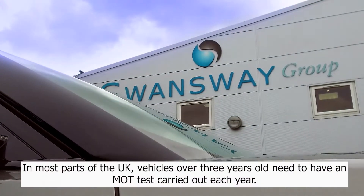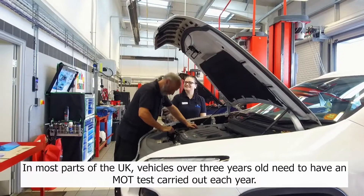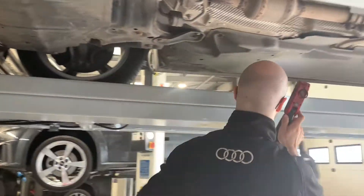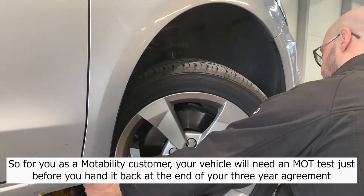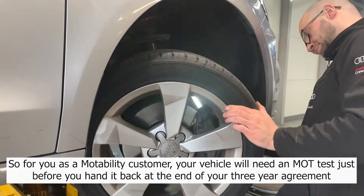In most parts of the UK, vehicles over three years old need to have an MOT test carried out each year. So for you as a Motability customer, your vehicle will need an MOT test just before you hand it back at the end of your three-year lease.